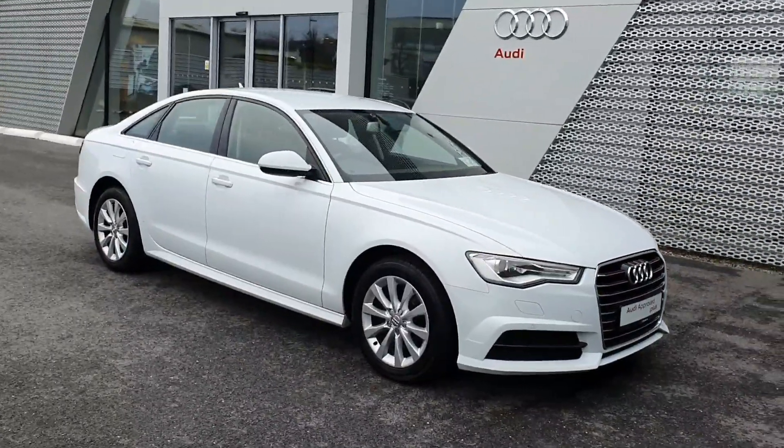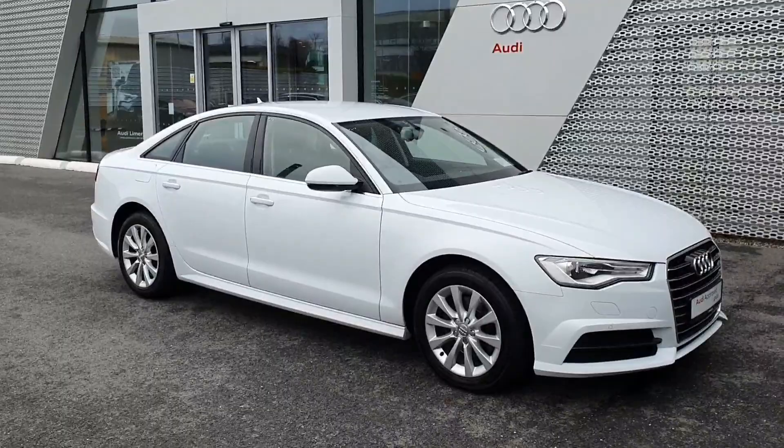For more information about this A6 please call us in the showroom at 061-336-000. Thank you.